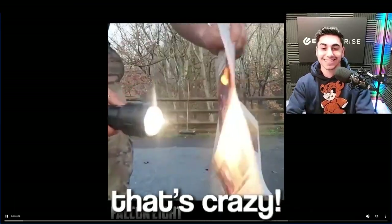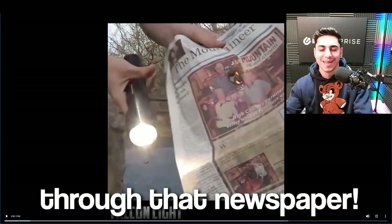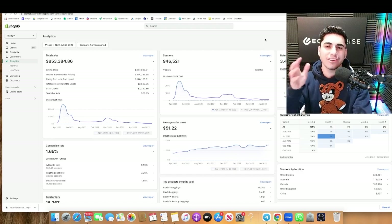Yo, check out this product. That's crazy right there. That flashlight is so strong it made a hole through that newspaper. Now that is a crazy product. Today we're going over the top five products that you should be selling in your Shopify dropshipping store to get some crazy sales.